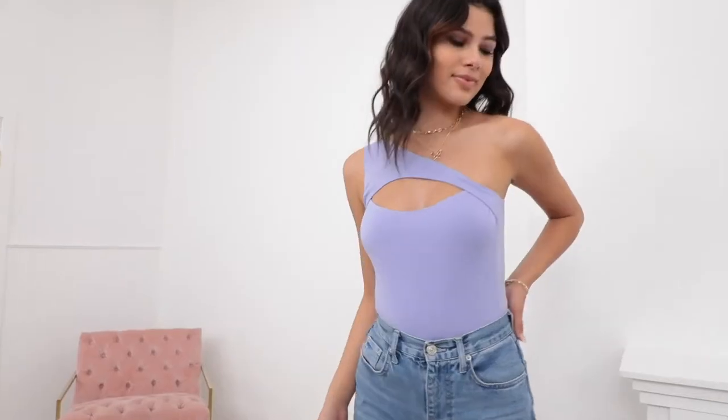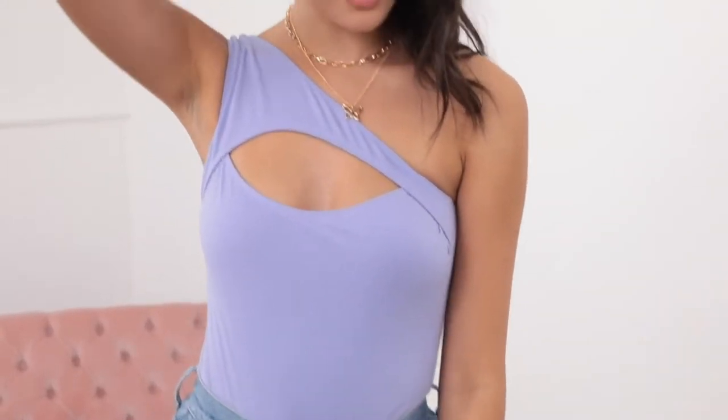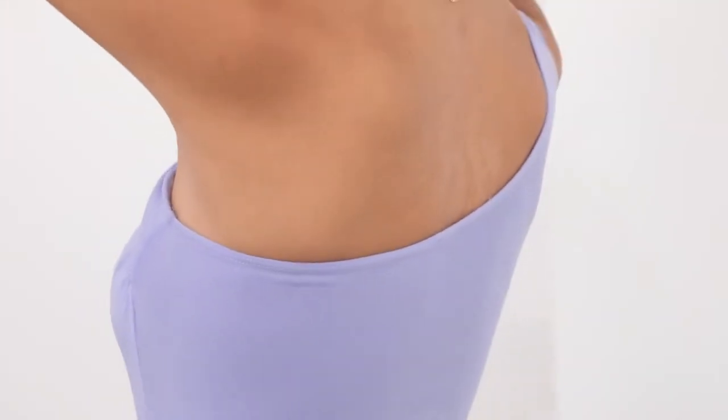It's one of our newer styles with the one shoulder detail and the cutout in the top. It's now available in this gorgeous periwinkle color. It's a lot of fun to pair with your favorite jeans and a heel, or swap it out for leather pants and a bootie for a night out.